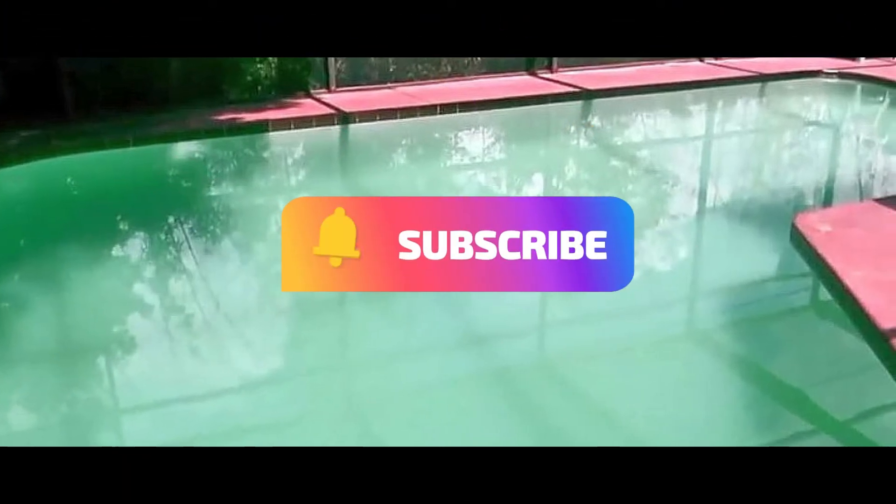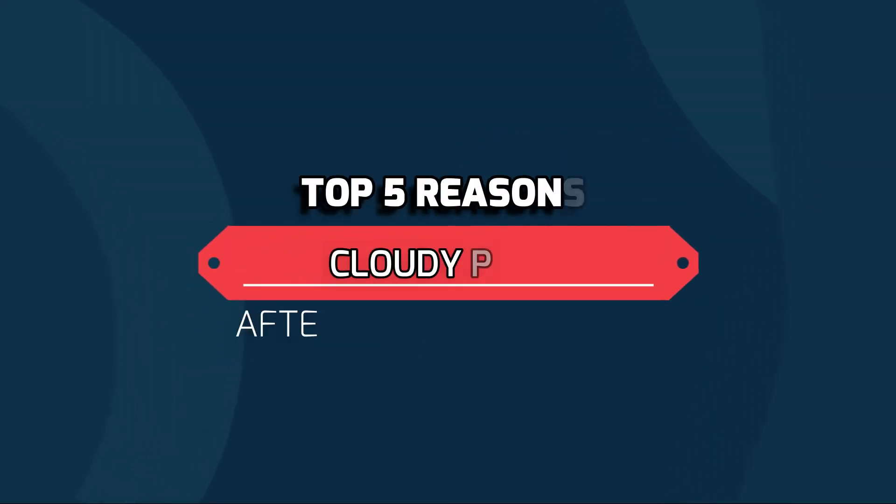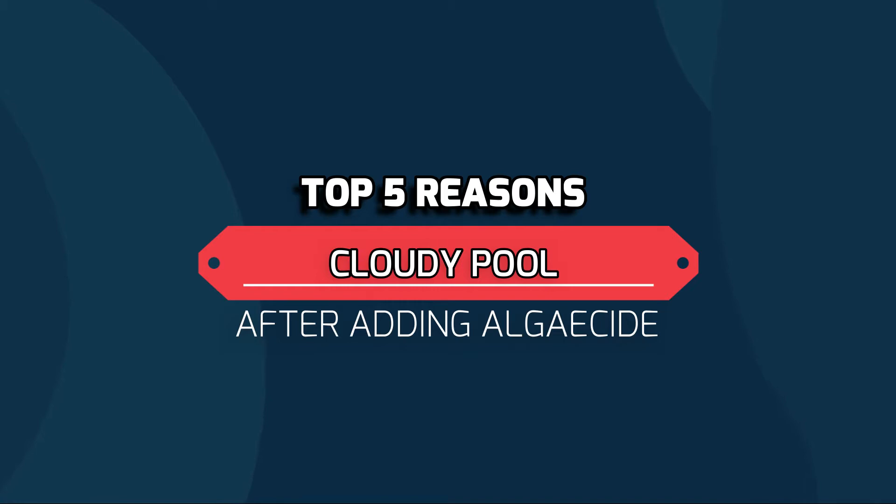Algaecides are great and they can be really useful with our pool maintenance. But what happens if we add algaecide and our pool goes cloudy? Today I'm going to go over the top five reasons why your pool may have gone cloudy after adding algaecide.